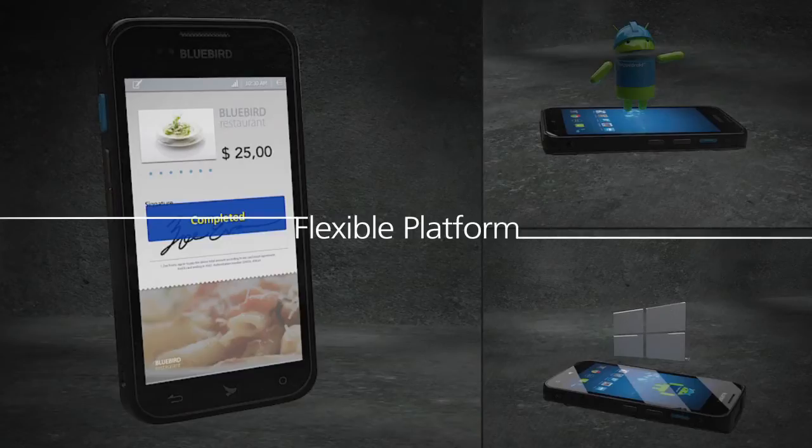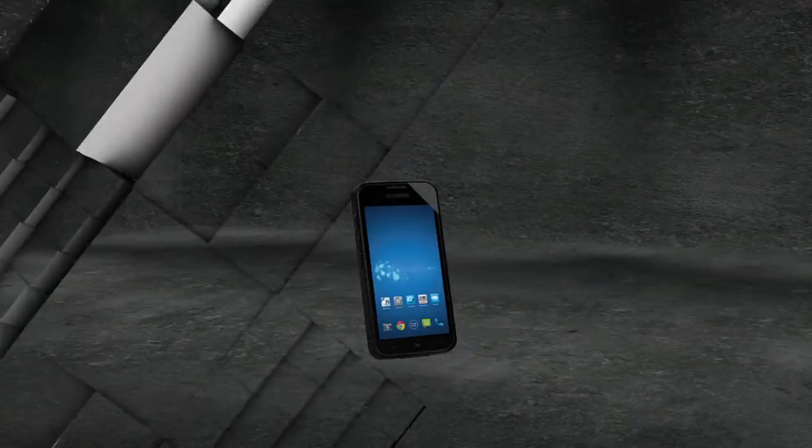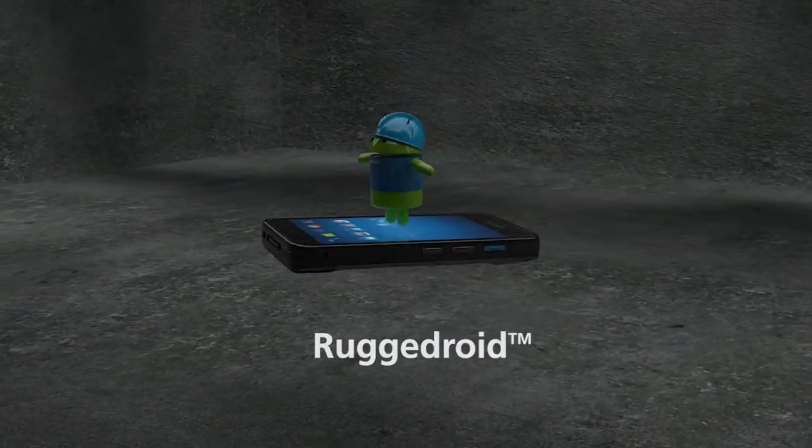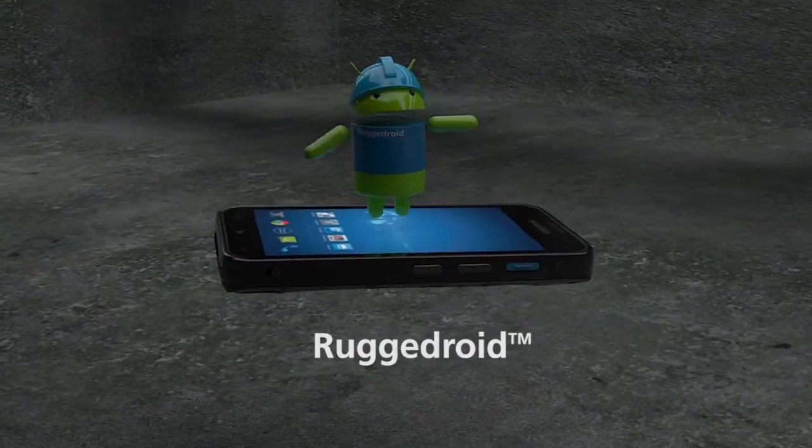The two most advanced operating systems are supported in one platform. The choice is yours — the most familiar OS on the planet.